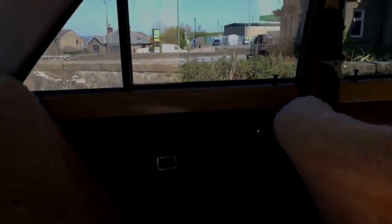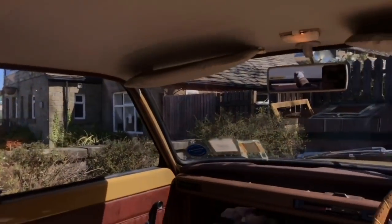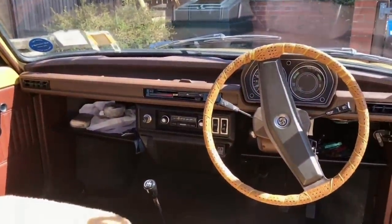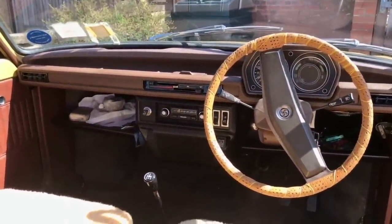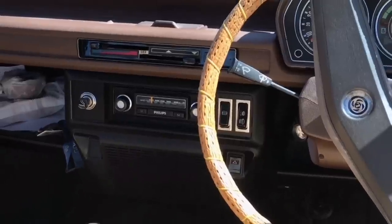If you're watching because you own an Allegro or are looking to buy one, I'd advise joining the owners club. I've met quite a few of the owners and they've all been really friendly. There's even a members-only parts supply, which is great for keeping these cars going — because like a lot of cars from this era, parts aren't readily available massively on the high street.